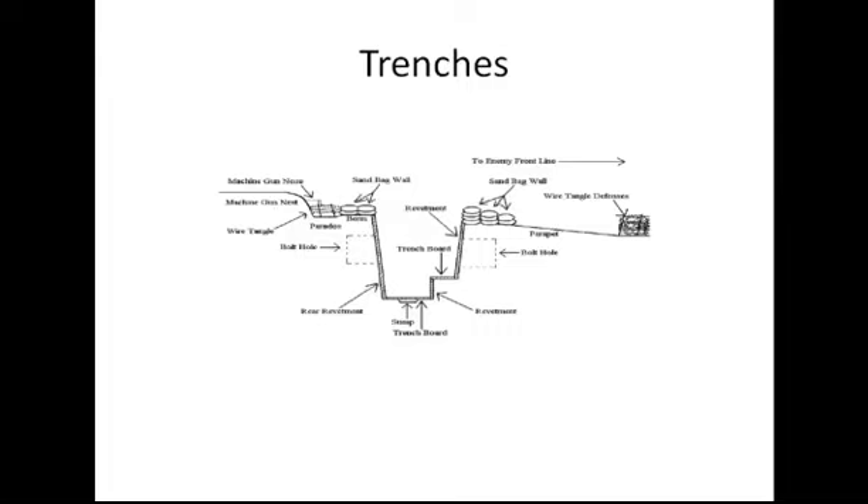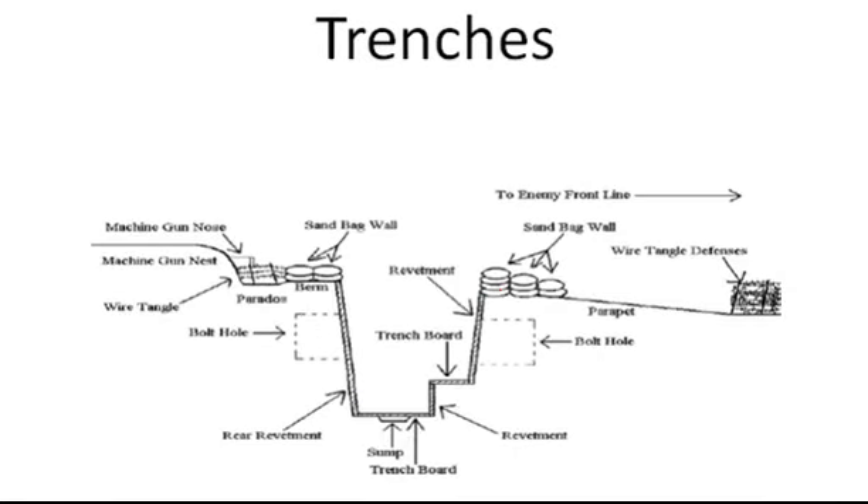Here's another cross section of a trench. You'll notice we had a place that was ideally tall enough for a man to walk standing up — some were not. We had the trench board, also known as the fire step, which you would step up on to fire your gun. Then we had sandbags and other sorts of defenses, ideally trying to make it so that you would not be faced with the constant threat of death.